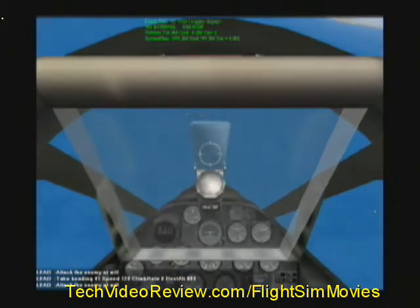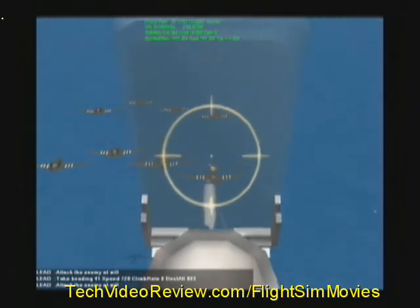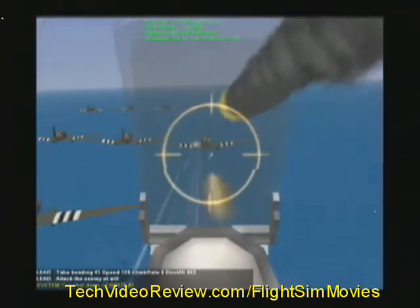Uncle Adolph is not going to like this! Oh my, oh my, what a big, fat, juicy target!